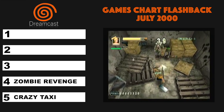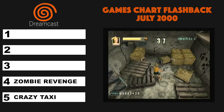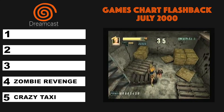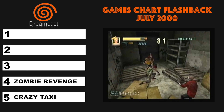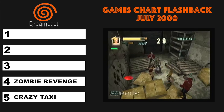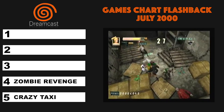At number 4, it was Zombie Revenge from Sega. This game is a spin-off from the House of the Dead series, and it didn't go down too well with the reviewers from Next Generation magazine. They rated it just 2 stars out of 5, stating that it looks great, it plays okay, but you'll be done with it forever in 4 hours. Their advice: find a video store and rent it.